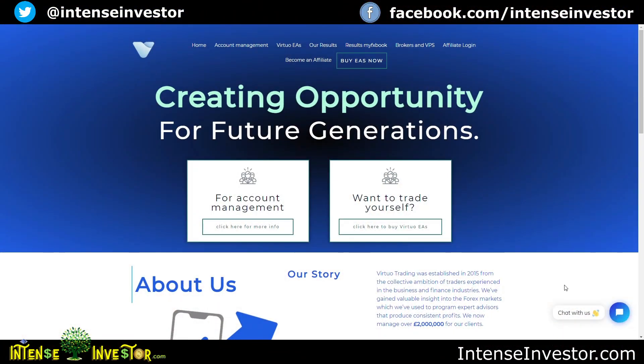What's up everybody, Intense Investor coming at you again for another episode on my YouTube channel. I'm going to talk about both of the virtual trading bots and how they've been doing, the results I've been getting, and also the GPS 4x3 robot which has also been getting great results. The virtual trading website has had a little bit of an update facelift — there's an account management tab now if you want Andy to help manage your account.